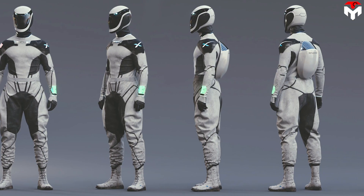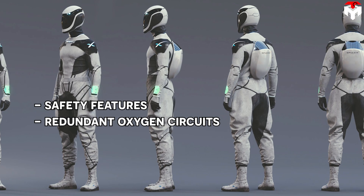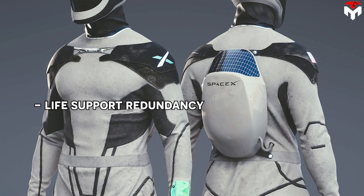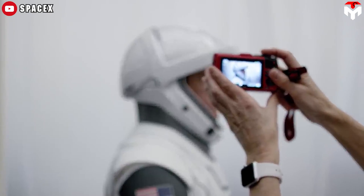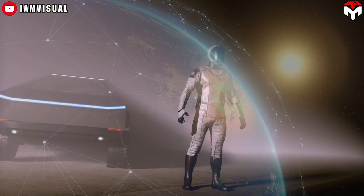The suit also has many outstanding characteristics including more safety features, redundant oxygen circuits, insulation, cooling, and greater visibility. By the end of last year, Isaacman also mentioned more new features including life support redundancy, sun glare protection, resiliency to MMOD (micrometeoroids) and orbital debris, as well as a laser-based communication system through the Starlink constellation.